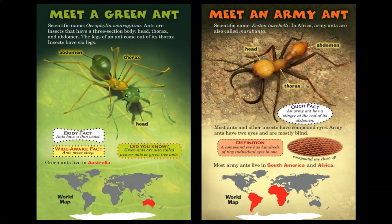Meet a green ant. Ants are insects that have a three-section body: head, thorax, and abdomen. The legs of an ant come out of its thorax. Insects have six legs. Ants have a thin waist. Ants never sleep. Green ants live in Australia. Did you know green ants are also called weaver ants or green tree ants?